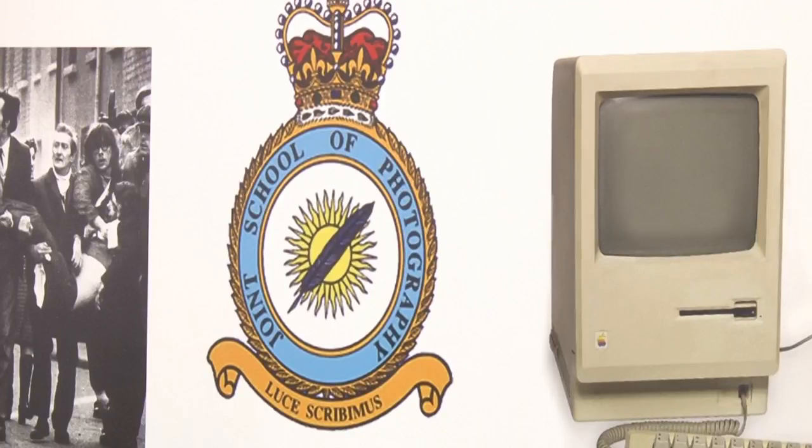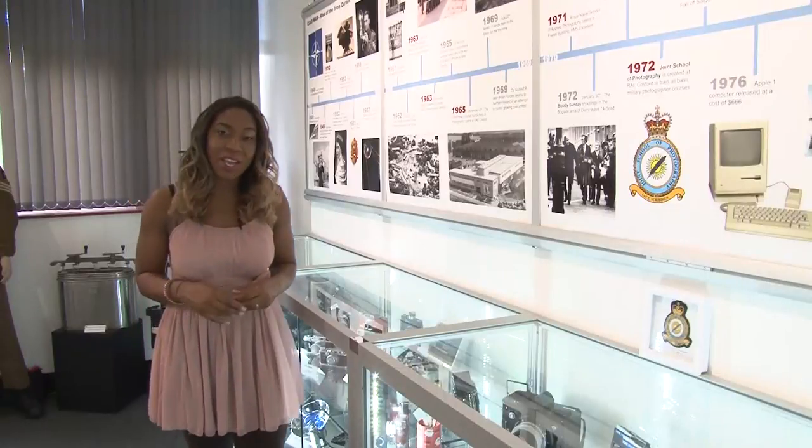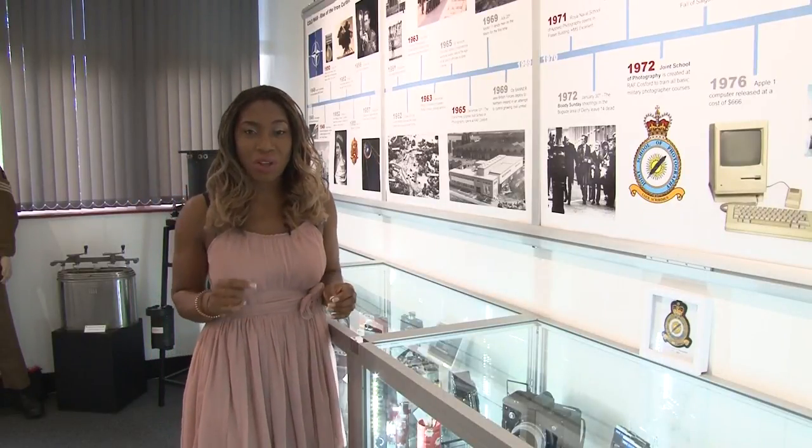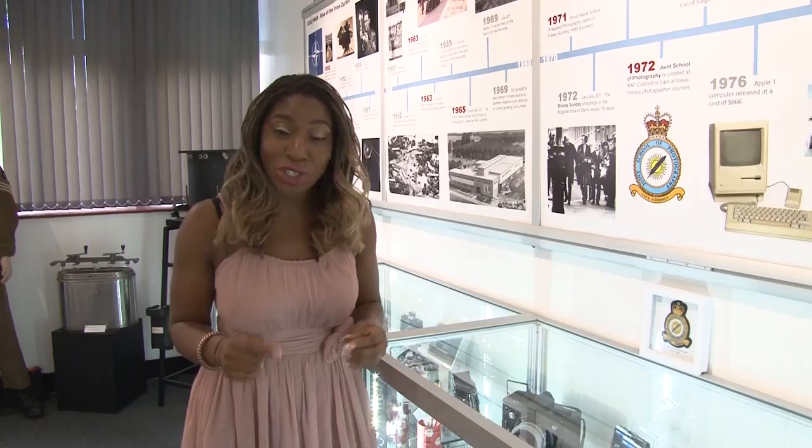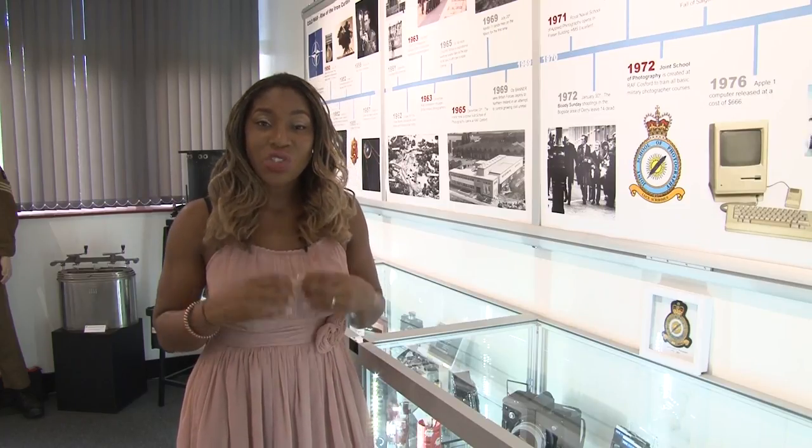Since the Defence School of Photography opened they have trained over 51,000 members of the military in essential photography skills, and it was back in 1972 that the Joint School of Photography opened, training all three services under one roof.